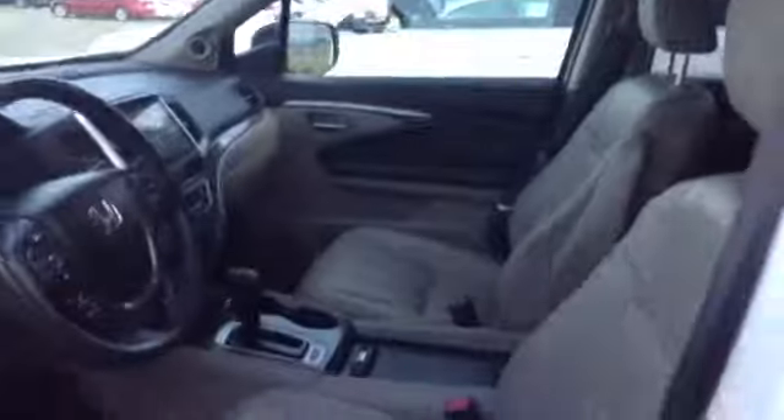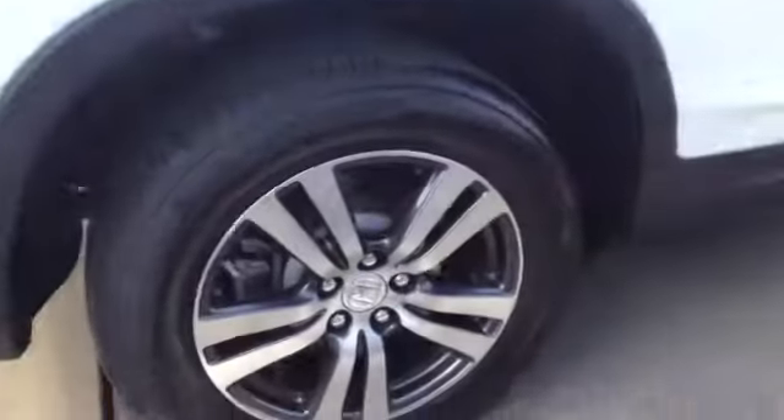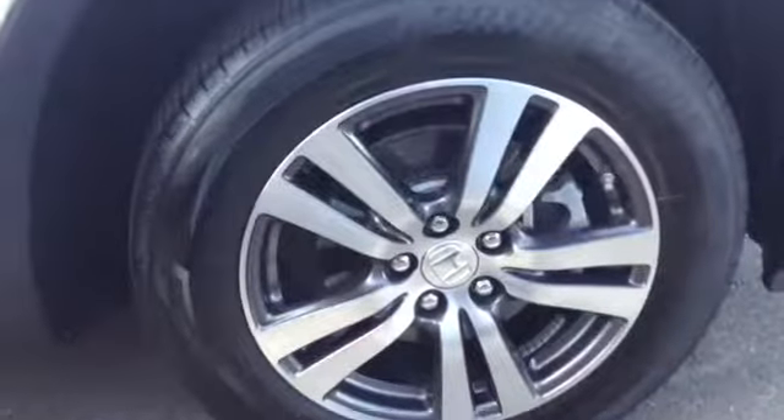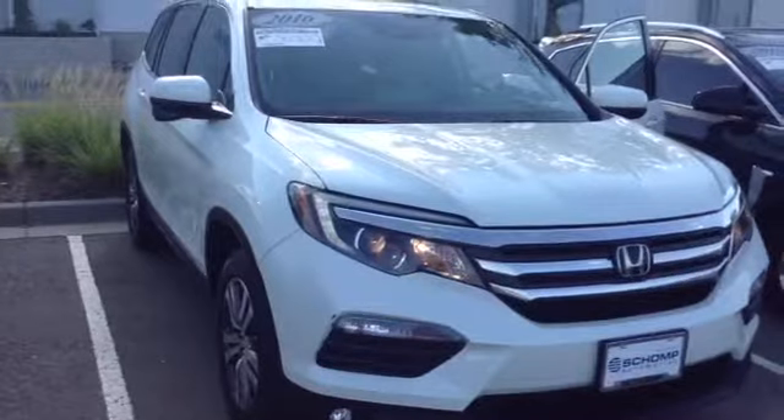This will have the second and third row. How's the moonroof? Paint looks great. Just want to show you all four tires and the paint — not seeing any scratches. It's a great looking vehicle. Please give me a call at 719-232-1455 and we'll get you in for a test drive. Thank you.